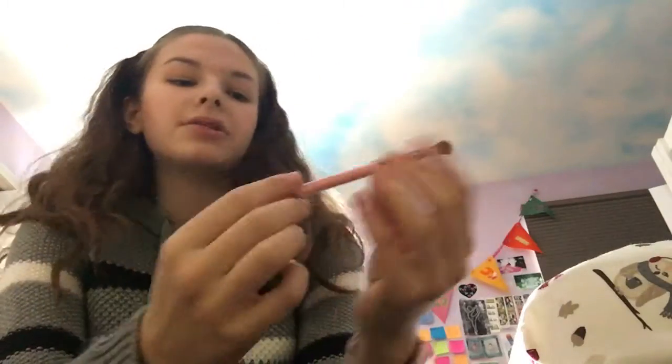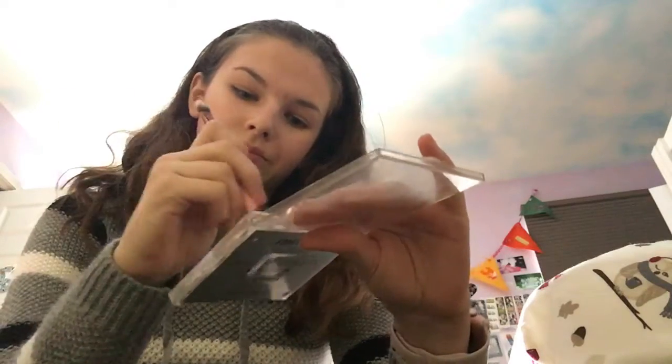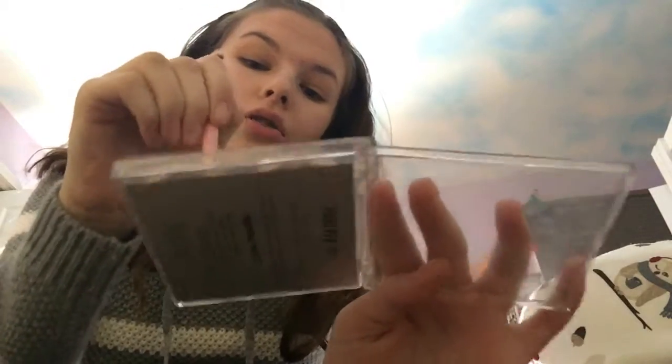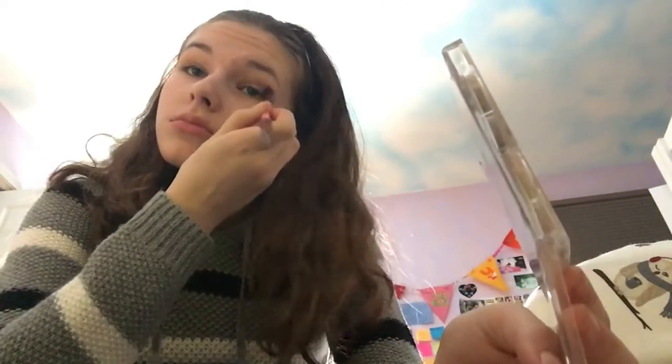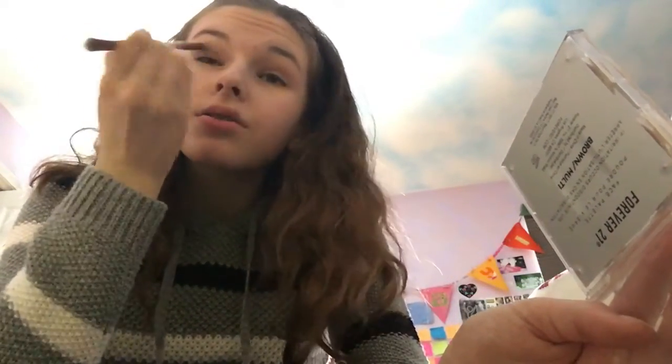So let's get into the eyes. I'm going to use another palette and the Luxie 249 brush, which came in my glam bag — it's a dual-ended brush and I'll take the big fluffy side. I'm going to take the light brown shade and apply it as a transition shade. This brush is super soft. Also, if you haven't heard Zed's new song 'The Middle,' it is amazing — it's a really good song and it's also in a Target commercial.